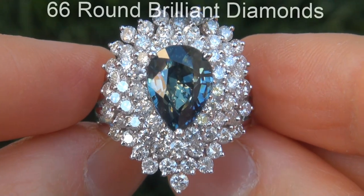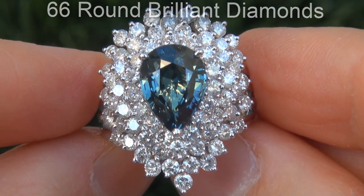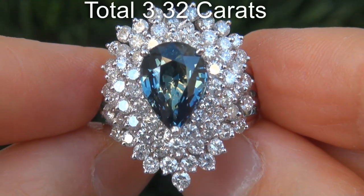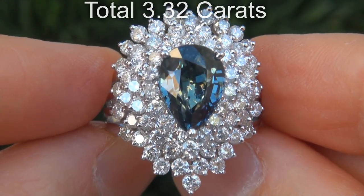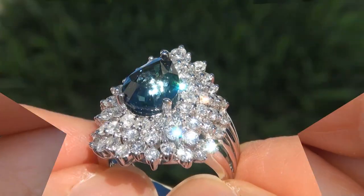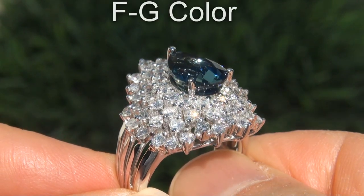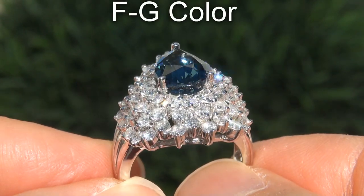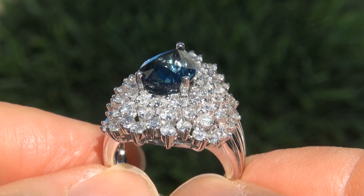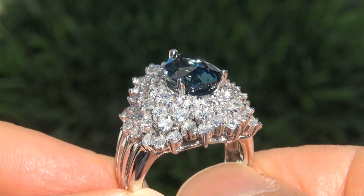There are also 66 round brilliant diamonds that total an additional 3.32 carats. These big sized diamonds are all perfectly clear and completely eye clean, graded at VVS1 to SI2 clarity with colorless and near colorless F to G color, offering outstanding brilliance, flash, sparkle and fire as you can clearly see here in the video.